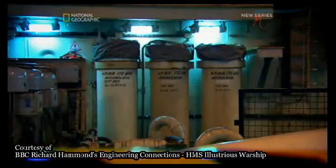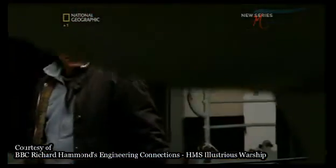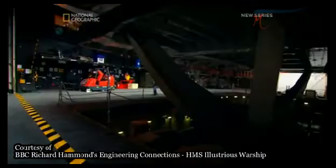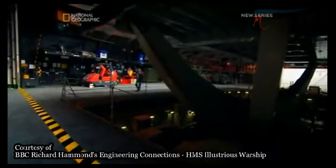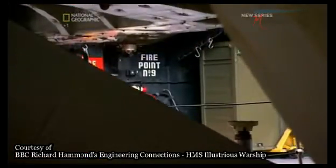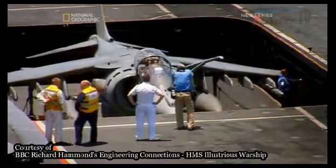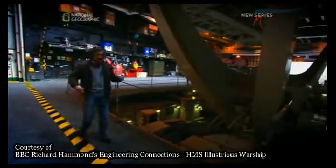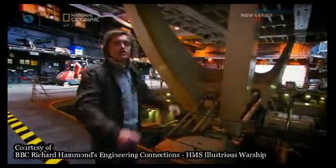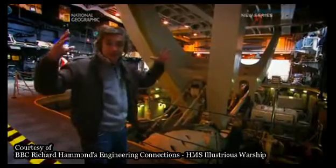An accumulator stores energy ready to be released the moment it's needed. The more accumulators a system has, the more energy it can store and the faster it can work. On Illustrious, each lift has four accumulators. They can boost the pressure of the whole hydraulic system up to 172 bar. Your average car tyre is at just over two bar, so you get a sense of the energy stored. And the accumulators themselves are a fraction of the size of the original ones — which is just as well, as there wouldn't be much room for aircraft otherwise.